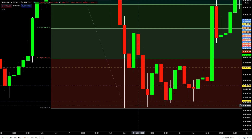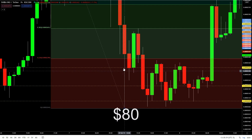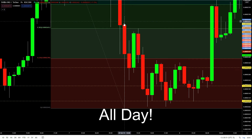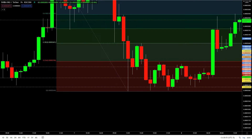For those of you curious about my process, I wanted to do a quick tutorial of what I did to make $80 last night. This was over a course of about 16 hours — I was watching all day. This is SHIB, and you can see...